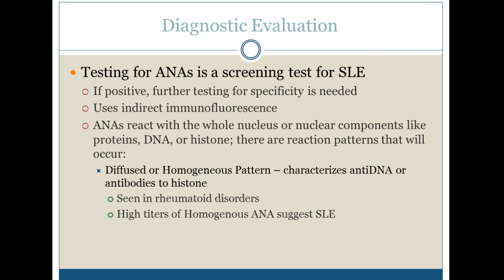Testing for ANA is a screening test for lupus. If it's positive, we need to figure out if it is lupus or one of the other diseases. If it's negative, the doctor would think in a different direction. The ANAs react with the whole nucleus or nuclear components like proteins, DNA, or histone. There are reaction patterns that occur.